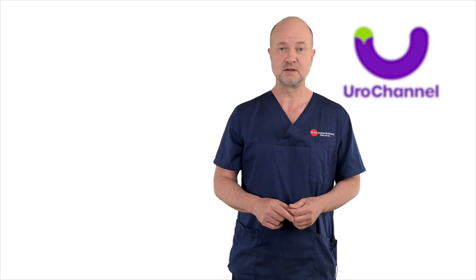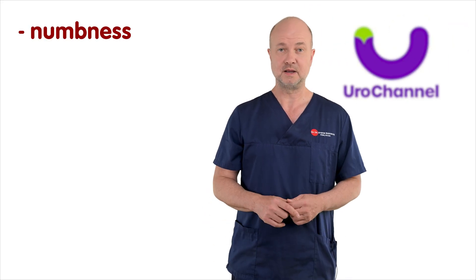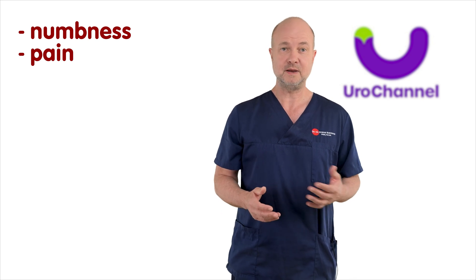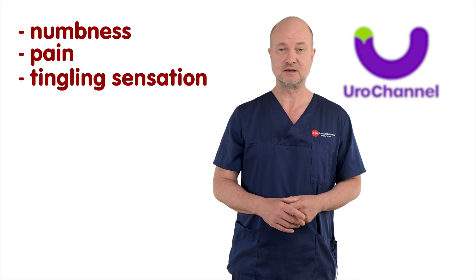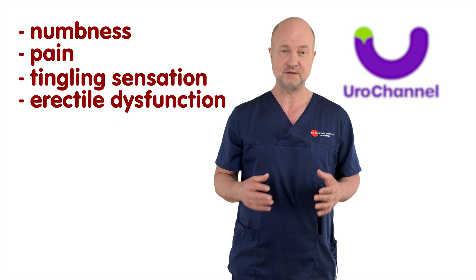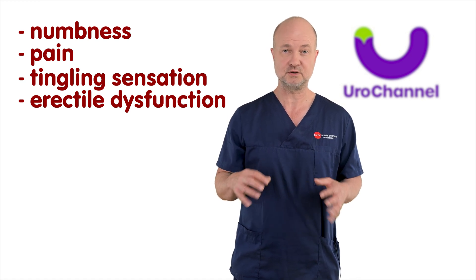Here's the thing. Over-stretching your penis can result in nerve damage to the dorsal nerve and its branches. The list of symptoms includes: your penis may feel numb, it may hurt especially after using the pump, or you may experience a tingling sensation. Erections may be more difficult to achieve and you will need continuous stimulation for them not to disappear.